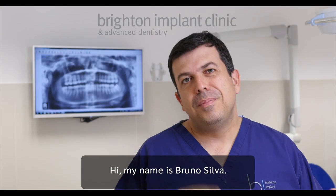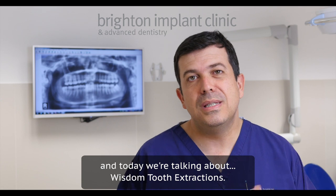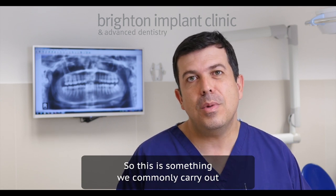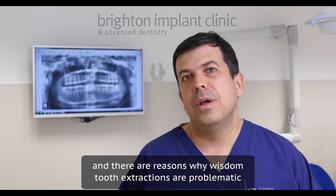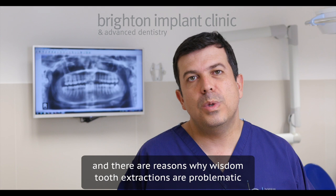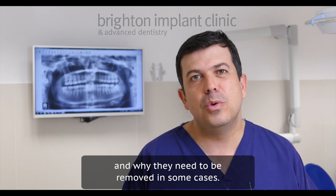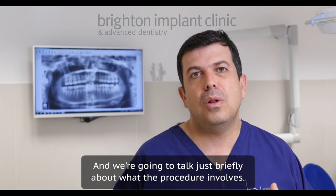Hi, my name is Bruno Silva. I'm a dentist at the Brighton Implant Clinic and today we're talking about wisdom tooth extractions. This is something that we commonly carry out as dentists here at the clinic, and there are reasons why wisdom tooth extractions are problematic and why they need to be removed in some cases. We're going to talk briefly about what the procedure involves.